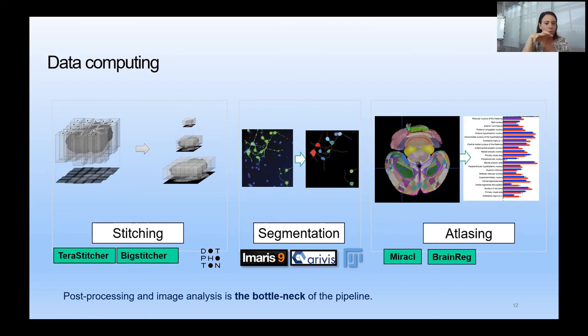Data computing is a big challenge for these large datasets — it is the bottleneck of the pipeline. Depending on project requirements, we propose different software for stitching — TerraStitcher and BigStitcher are the main tools, mandatory for COLM — and Photon for compressing very large datasets. For segmentation, we use 3D software including Imaris and Dragonfly and open-source alternatives. For atlas mapping — registering signal into the Allen Brain Atlas or other references — we integrated two open-source pipelines: MyCellar and BrainBack.